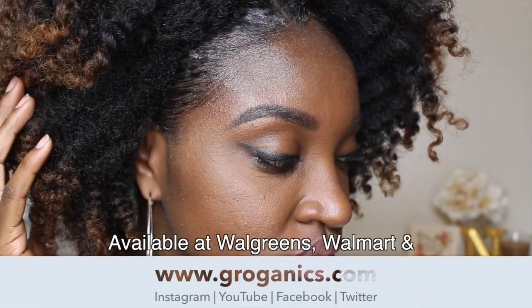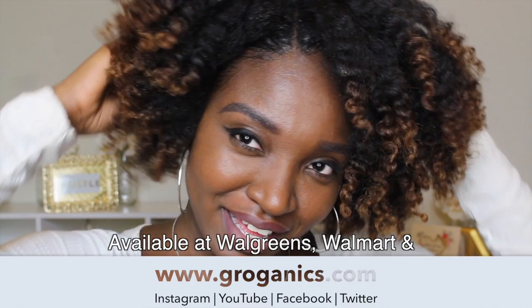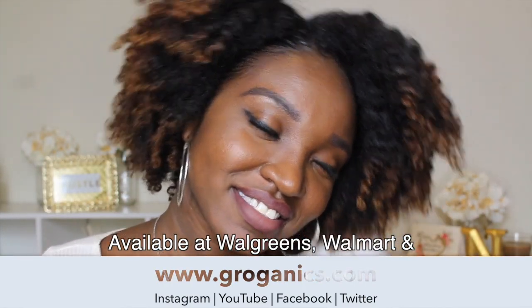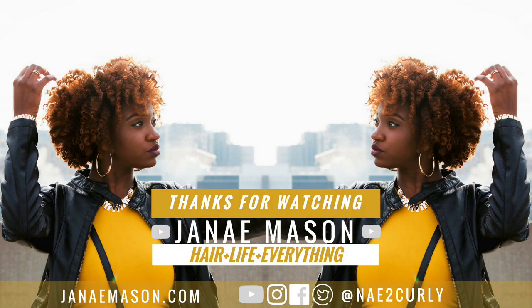My edges are slicked down and they've got me excited — you see that! As mentioned, I'm definitely going to see if this helps with the areas that are balding for me. If you deal with the same thing — thinning or balding in certain areas — go ahead and check out Groganics at www.groganics.com. As always, thank you for watching, and I'll talk to you later — peace!